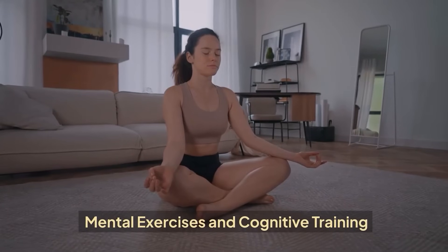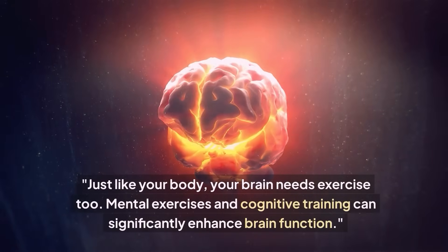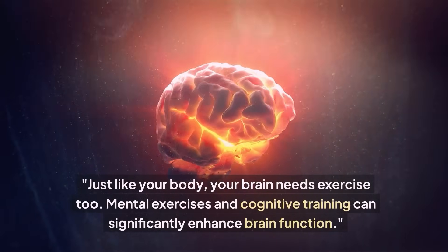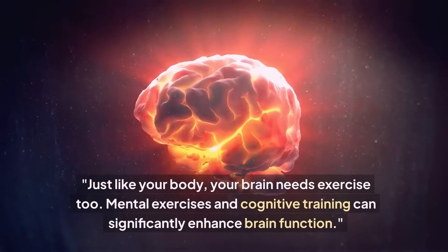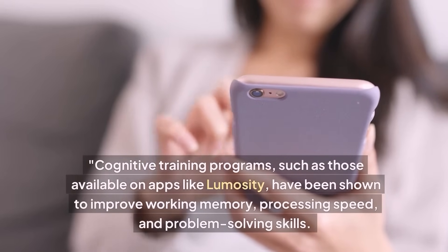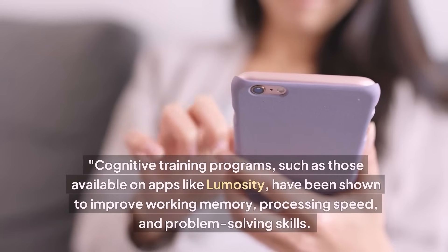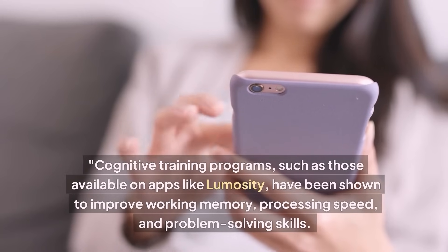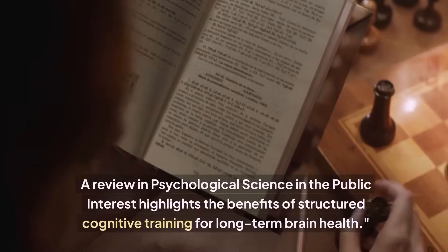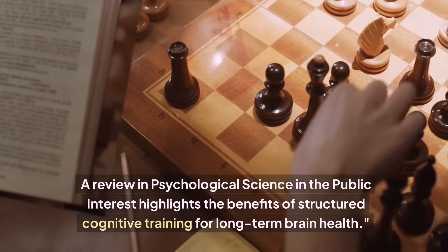Mental Exercises and Cognitive Training. Just like your body, your brain needs exercise too. Mental exercises and cognitive training can significantly enhance brain function. Cognitive training programs, such as those available on apps like Lumosity, have been shown to improve working memory, processing speed, and problem-solving skills. A review in Psychological Science in the Public Interest highlights the benefits of structured cognitive training for long-term brain health.